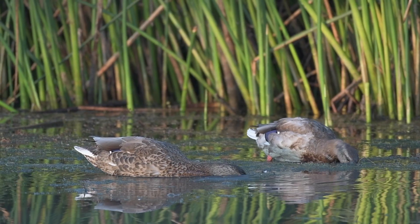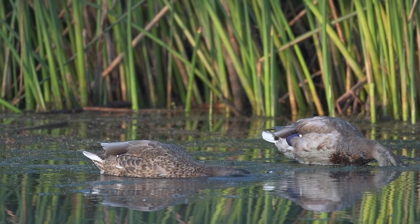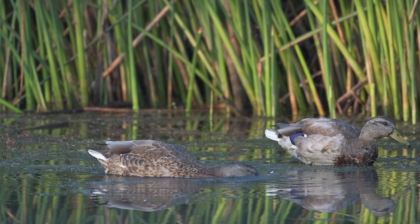Since they're especially vulnerable to land predators during this time, they gain protection by staying on the water and seeking cover in dense vegetation when needed.